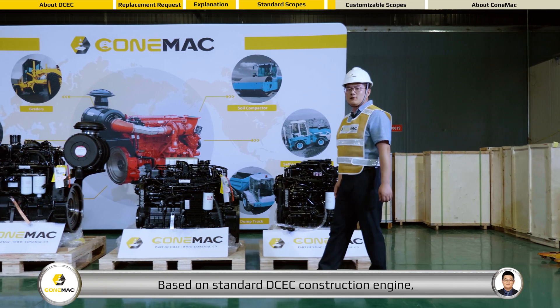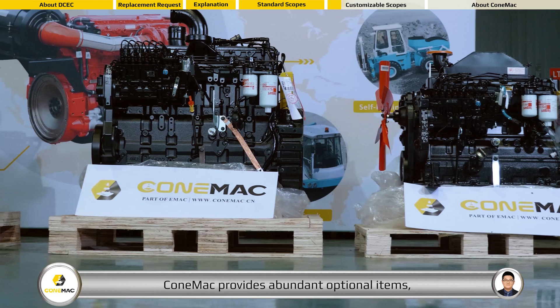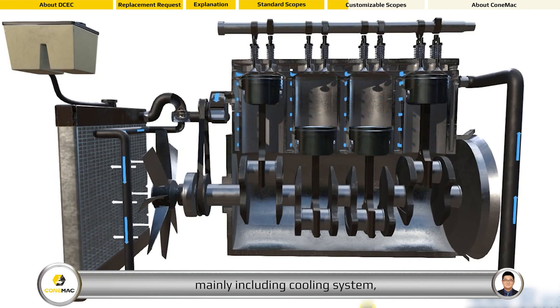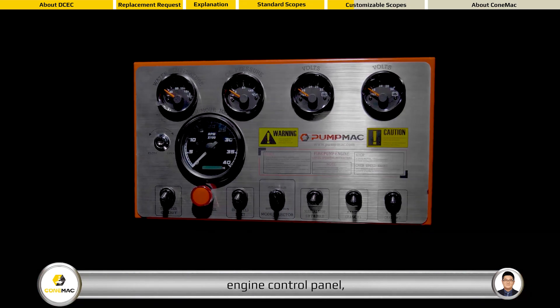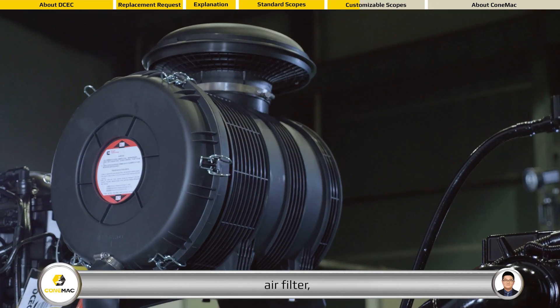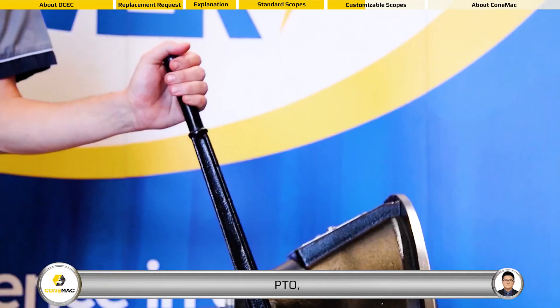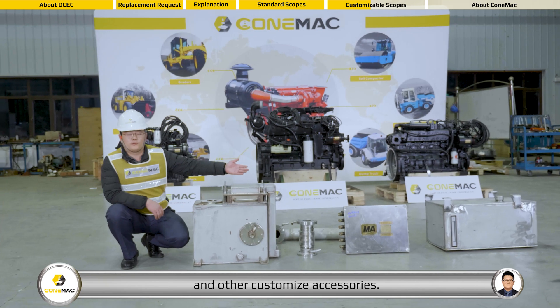Based on the standard DCEC construction engine, COMEC provides a range of optional items, mainly including cooling system, engine control panel, air filter, muffler, PTO, transfer case, and other customized accessories.